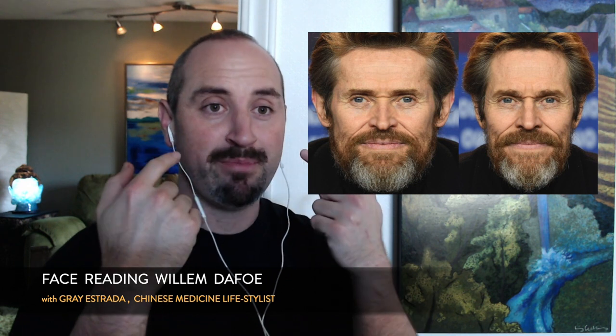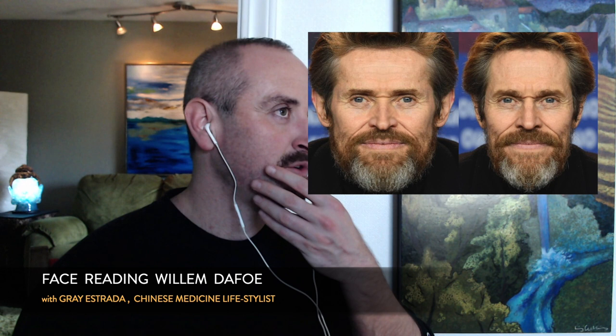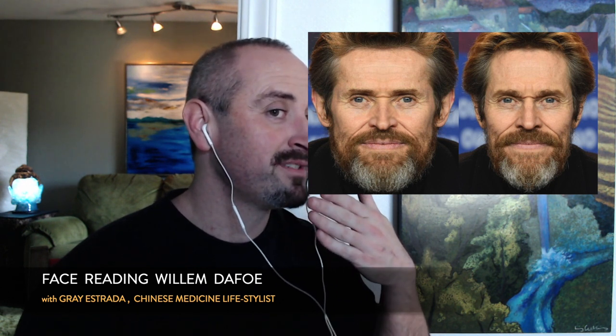We can also see his introversion in the set of his eyes — they're deeper set, pushed back. People with frontal, prominent eyes tend to be more extroverted and emotionally open; deeper set eyes point to a more introverted, reserved personality structure. The more dominant the deep-set quality, the more they keep their cards close to their chest. From the profile, his jaw juts forward a little — again pointing back to that emotional and instinctual dominance in the lower sector.